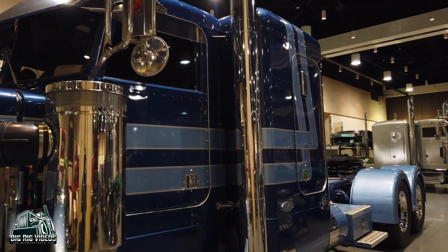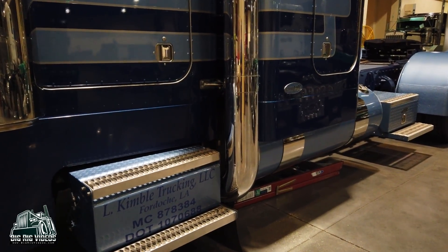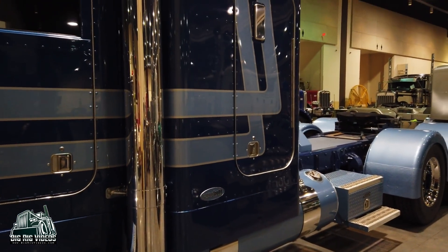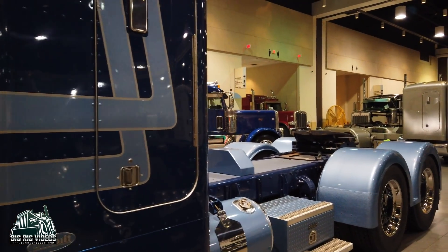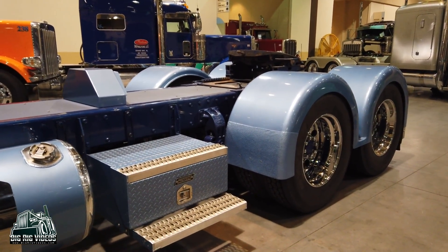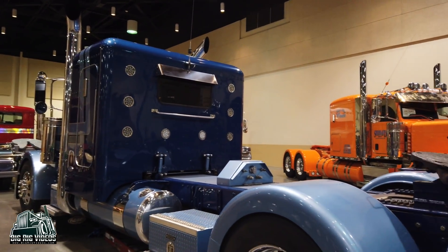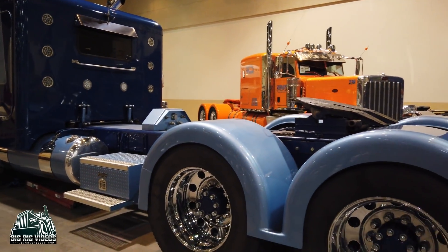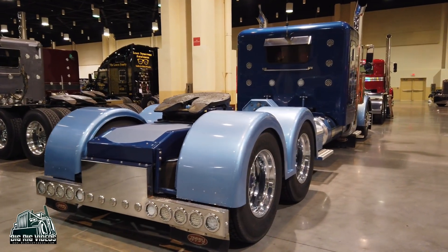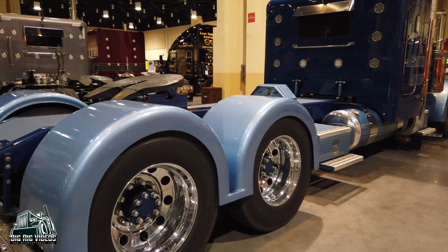What do you guys do when you're not playing with your toys? Working on other ones! We've got other trucks we work on, keep them up. We've got horses, animals we like to fool with. I've got a '56 Ford pickup that's all decked out just like these trucks. We like to hang out, cook — we're all family, a close-knit family. If we ain't working on trucks, we're looking at them.